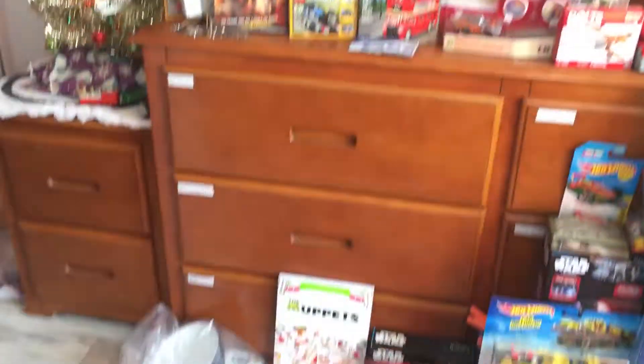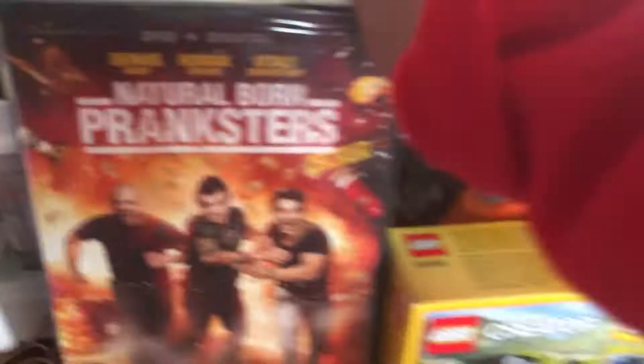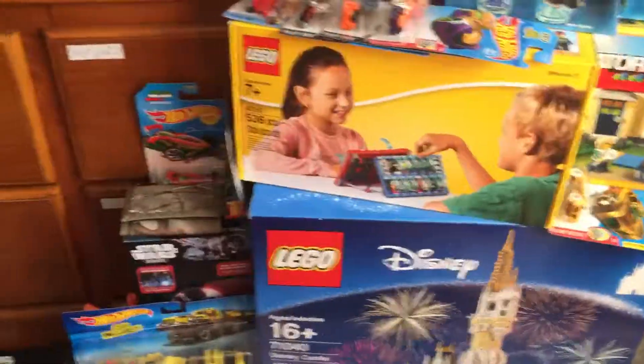And yeah, that's what I got for Christmas. Hope you guys enjoyed your Christmas — I definitely enjoyed mine. It was like the best time of my life; it was so fun to open all these presents. You're probably asking what my favorite thing is. My first favorite thing is probably this Smile More ornament, and the Natural Born Franksters, and the Disney Castle. Those are probably my favorites. Thanks for watching the video. I'm Joel. I will catch you in the next video. Bye for now.